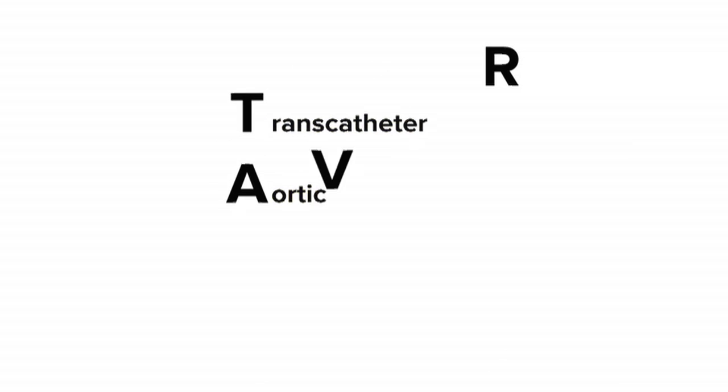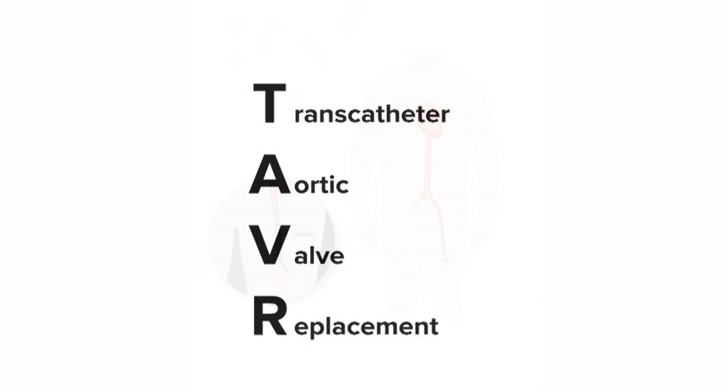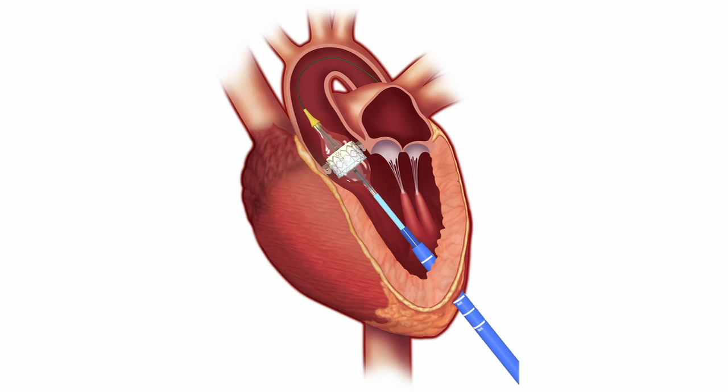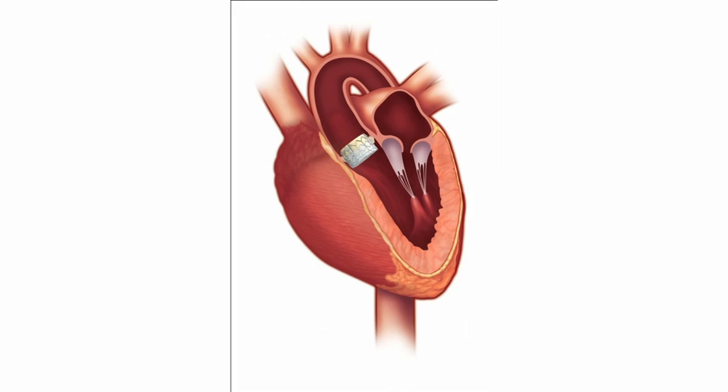We now are using what's called TAVR — transcatheter aortic valve replacement. In layperson's terms, we're now using minimally invasive procedures to replace a heart valve, as opposed to opening up your chest, putting you on the heart-lung machine, and replacing a heart valve. TAVR is the procedure where we use a catheter to replace a heart valve.